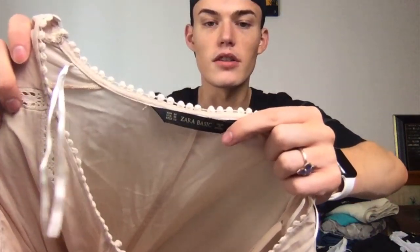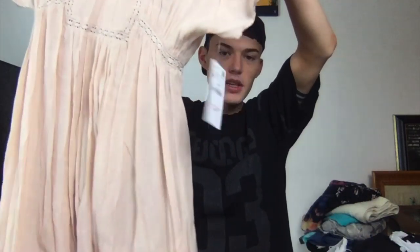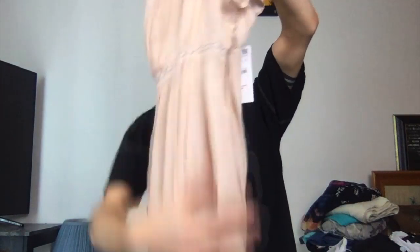This is Zara again, and this is a size medium. I wasn't going to get it because it was like $13, but then I noticed it had the Zara tag and so I definitely wanted it. Just need to steam it. A lot cuter than the other dress, I think.